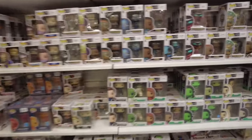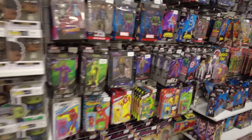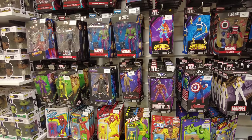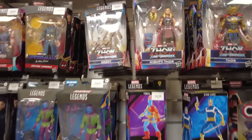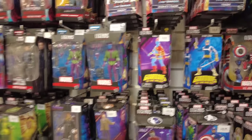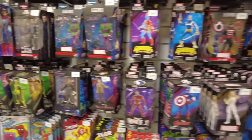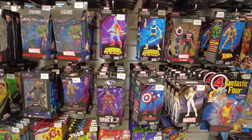We've got some Marvel Legends over here as well, which I always try to avoid — I don't want to start a Marvel Legends collection. That being said, I do already have that Mighty Thor in my office so I've already broken my own rule. That Miss Marvel is quite cool. Are we buying Marvel Legends today? Maybe we're buying Marvel Legends today.